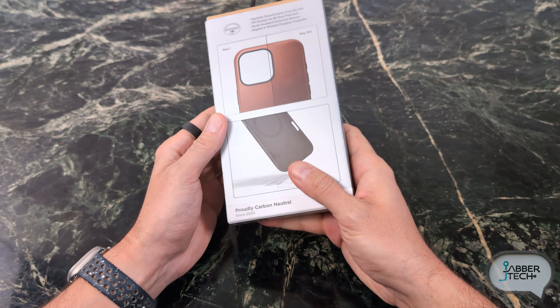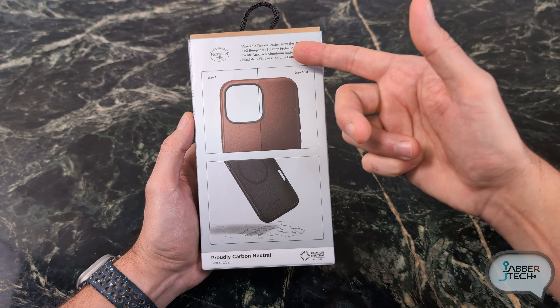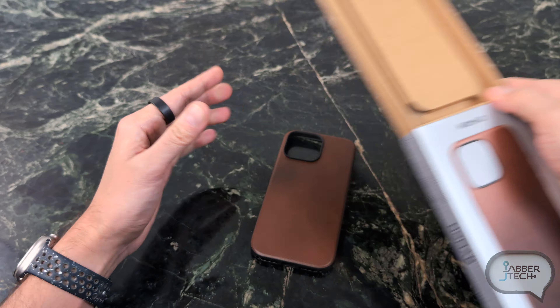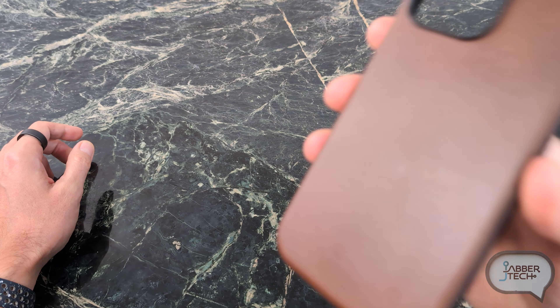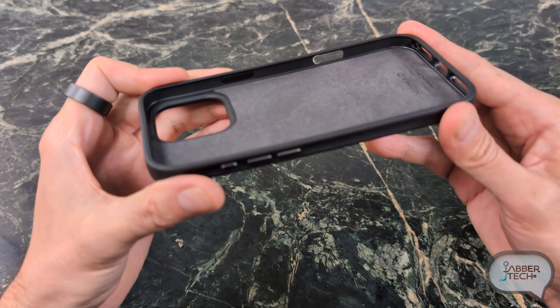First off, we got to take a look at the Horween leather case because I love a really great smelling leather case. This is their modern leather case for the iPhone 16 series, but it's just about out there for every other iPhone as well. Vegetable tanned leather from the USA, a TPU bumper giving you eight foot of drop protection. MagSafe and wireless charging compatible — because if it wasn't, I would not be reviewing this case. They have it in brown and black, depending on your style. And the first thing I always do with a leather case is give it that leather smell — oh man, this is what I'm talking about. A premium feeling case makes you smile each and every time you pick up your device.